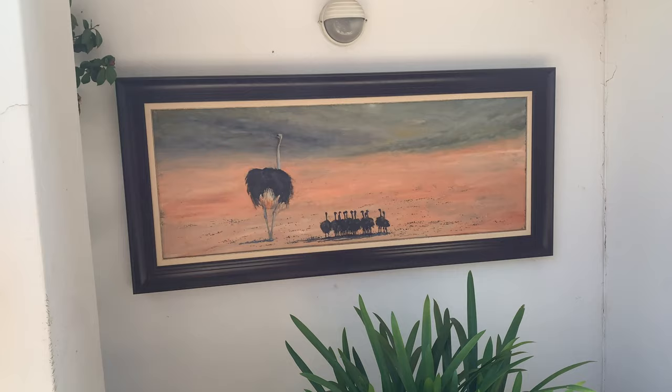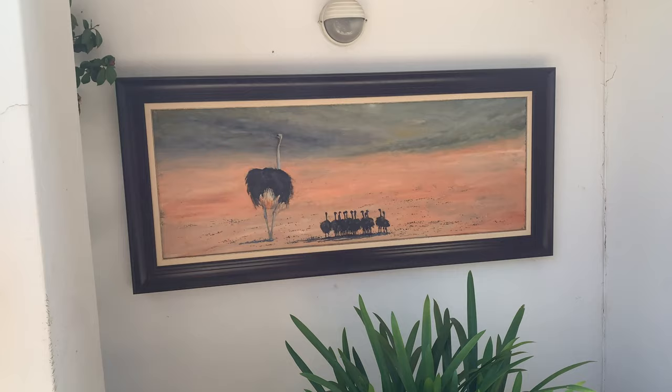I went back outside, carried on with my sketch, and then we went off for some lunch. It was just a really beautiful day.